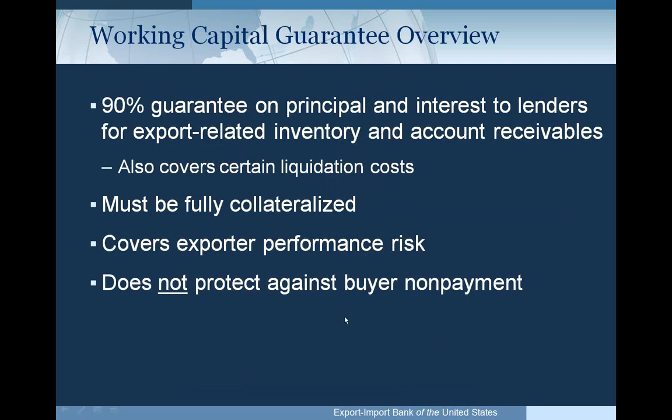The program is a 90% guarantee on principal and interest to the commercial lender. The guarantee runs to the lender, not to the exporter. The lender makes the loan to the exporter and would likely not make the loan without our guarantee. It's typically supported by export-related inventory and accounts receivable. The loan must be fully collateralized and covers the lender against exporter performance risk. We do not protect the buyer against non-payment under this product, though we do have insurance products that cover that.